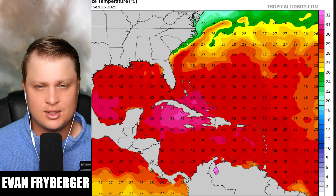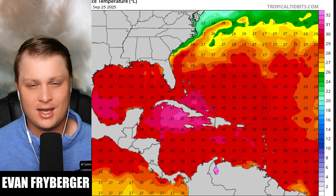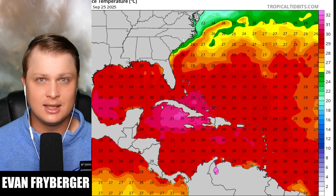Around the coast there is some cooler water just offshore, so last-minute rapid intensification should be off the table. But given the speed this storm will be moving, it'll probably hold its intensity into land.